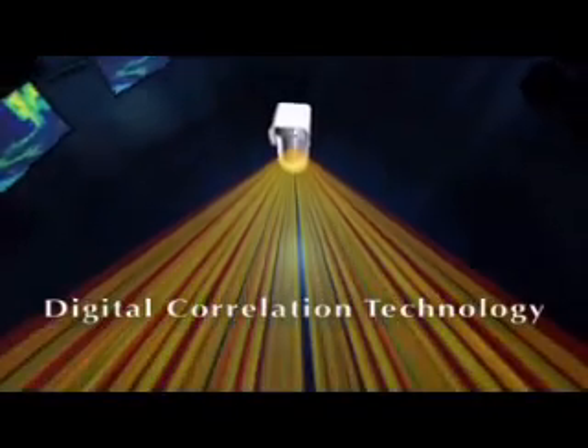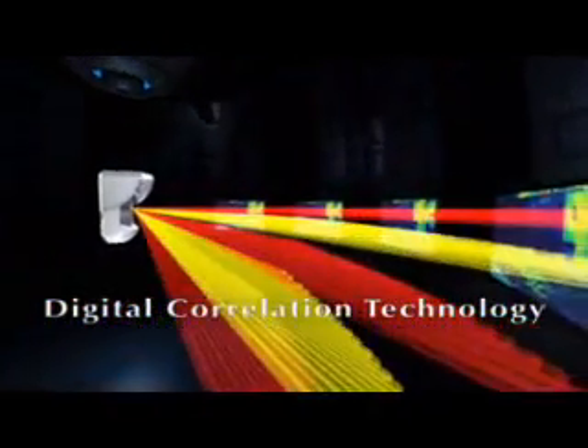Furthermore, WatchOut's digital correlation technology, based on comparing the signals of two independent PIR channels, ensures that only targets returning a similar signal in both channels qualify as potential threats. This eliminates false alarms causing...